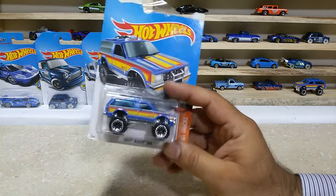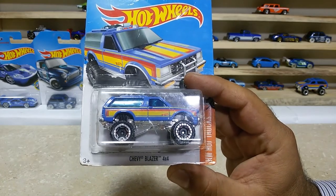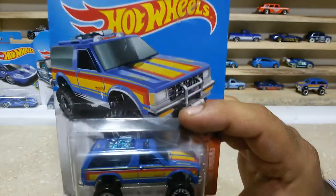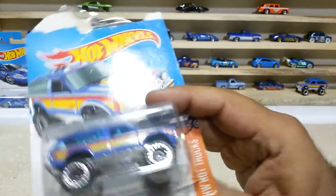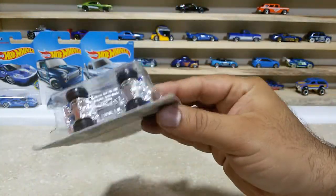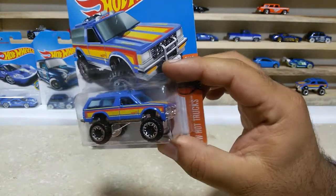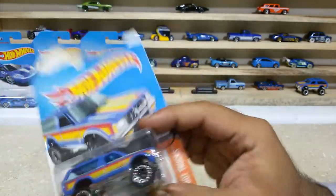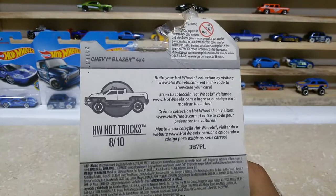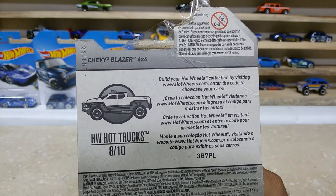Dear friends, now our car number 4, which is a cool truck — the Chevy Blazer 4x4 in blue with some great customizations: chrome base, charred wheels, everything is pretty great. Here is the back side — HW Hot Trucks, 8 of 10.